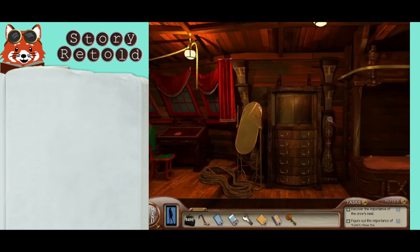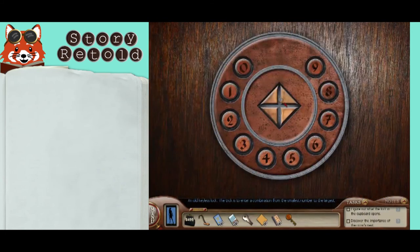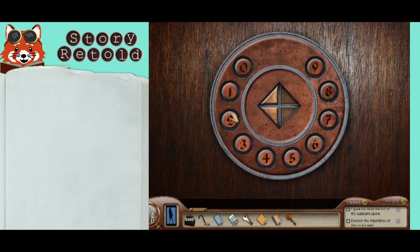Use these numbers at the cupboard — an old keyless lock. The trick is to enter the combination from the smallest number to the largest. Enter 11 as the first one, then 14, then 26, and 35.